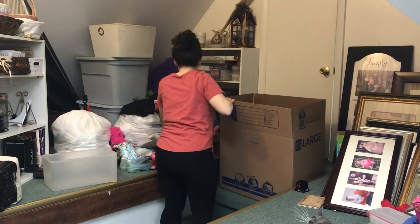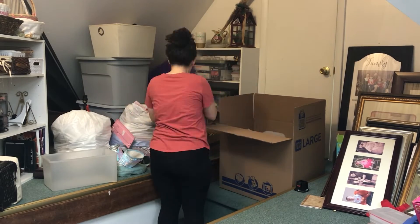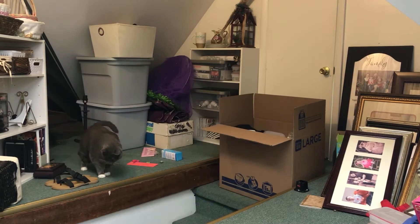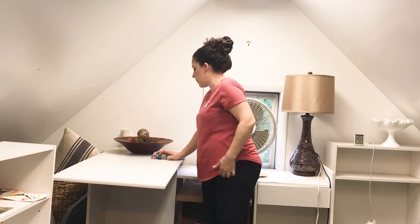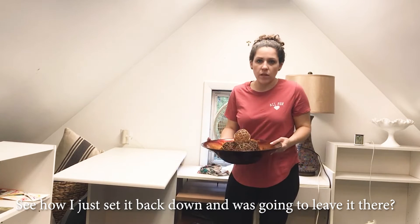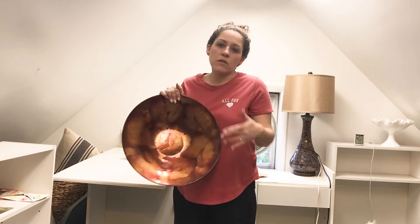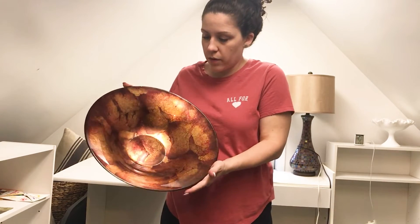As I start to pack up my donations, I have something to write with and some paper and I'm going to make an itemized list of everything going in the box so I can get my tax receipt. I also have this bowl I used as a centerpiece on my dining room table, but the colors don't really go with any of our rooms anymore, so I'll wrap it carefully in bubble wrap and donate it.